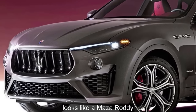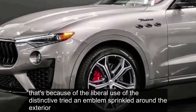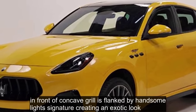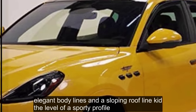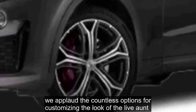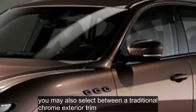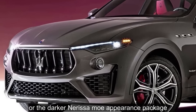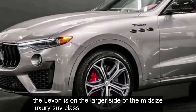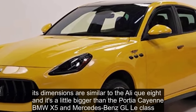You will instantly recognize the Levante as a Maserati, in no small measure because of the liberal use of the distinctive trident emblem around the exterior. A concave grille flanked by a handsome light signature creates an exotic look up front, while elegant body lines and a sloping roofline give the Levante a sporty profile. There are several wheel options, and you can even choose between five different brake caliper colors or the darker Nerissimo appearance package. The Levante is on the larger side of the midsize luxury SUV class, with dimensions similar to the Audi Q8 and slightly bigger than the Porsche Cayenne, BMW X5, and Mercedes-Benz GLE.